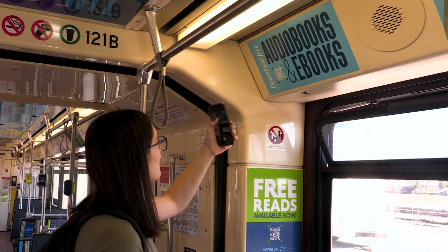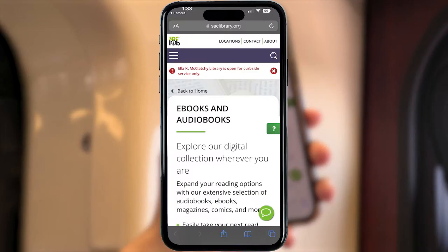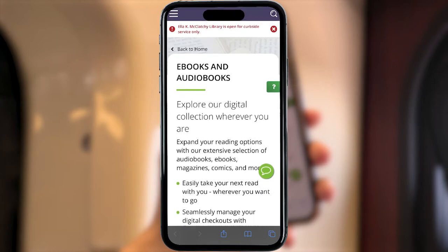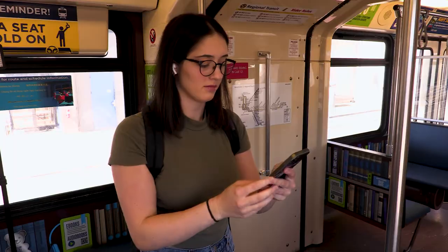Here is an example of how easy it is to get access to the thousands of free ebooks available at the Sacramento Public Library. The QR code opens access to a wide variety of ebooks and audiobooks that a rider can download for free.